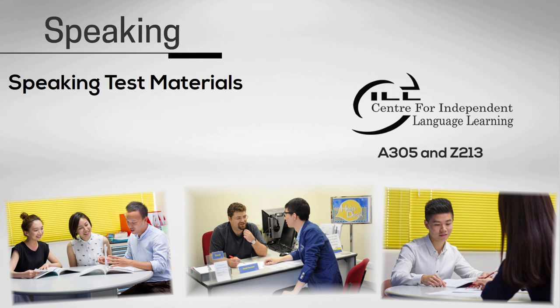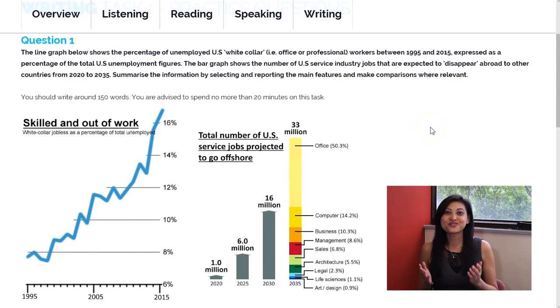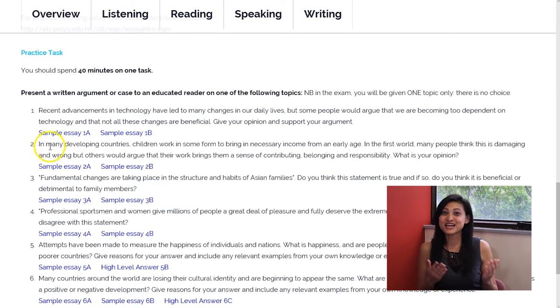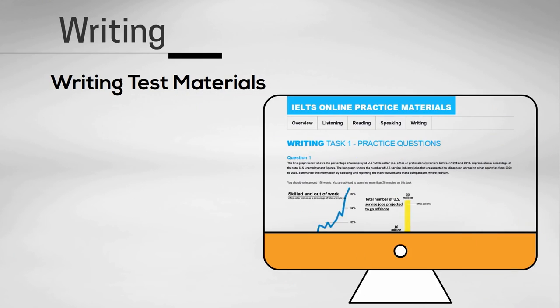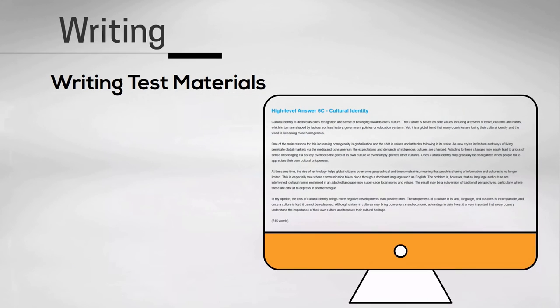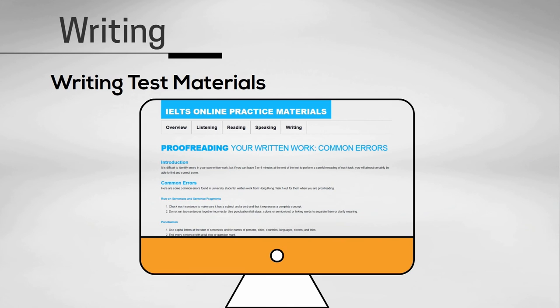Don't forget to make use of SIL for one-to-one practice and feedback — what better way to practice than with a teacher? And finally, what can be found in the writing section? We have sample questions for Task 1 and Task 2, with lots of sample answers and feedback on how the answers could be improved. We've also included some high-level answers which you can compare your answers against. We strongly suggest using the facilities in SIL for one-to-one feedback. We also have some resources on proofreading your written work and common errors Hong Kong students make.